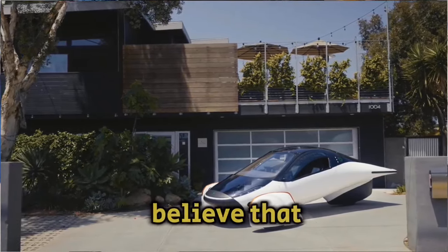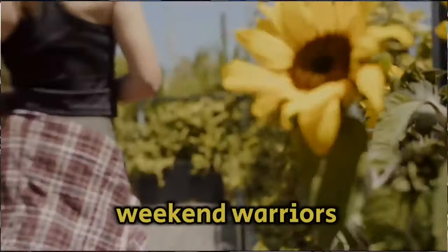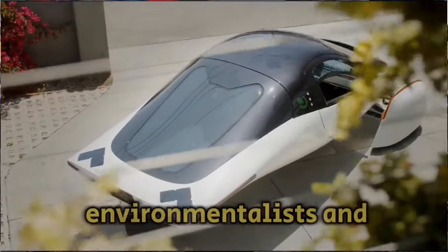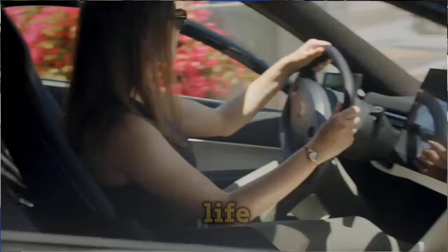While we believe that everyone can benefit from solar mobility — including weekend warriors, freedom seekers, environmentalists, and daily commuters — our goal today is to assist you in determining whether Aptera is a good fit for your way of life.